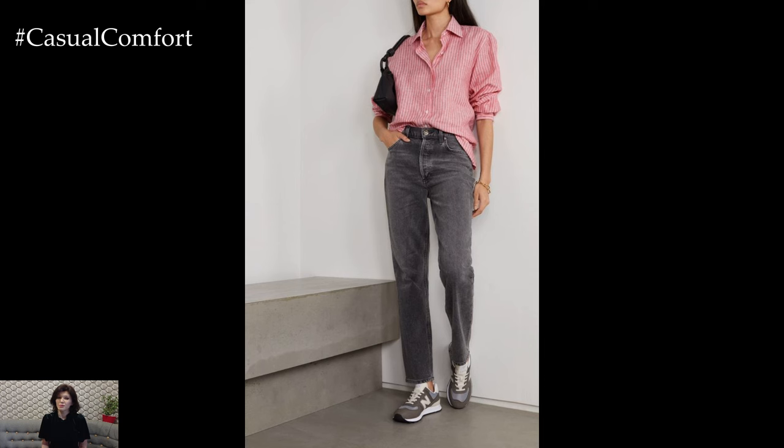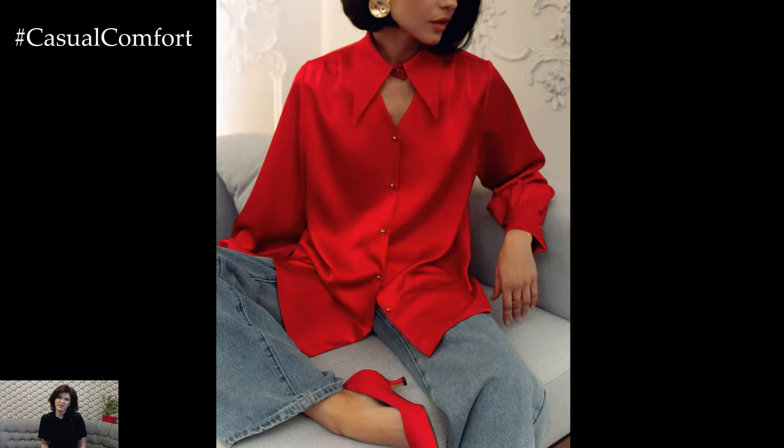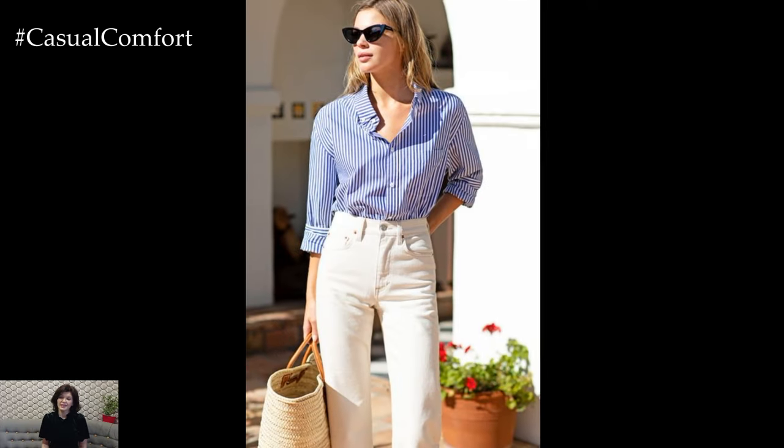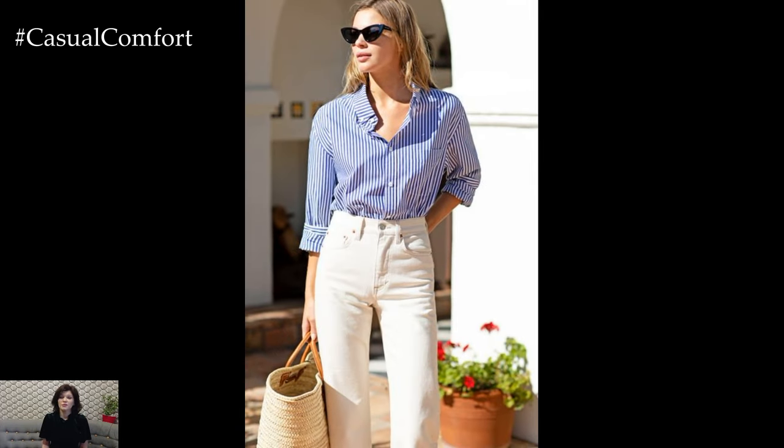Overall, spring shirt outfits offer endless possibilities for expressing your personal style and embracing the season's trends. Whether you prefer classic button-downs, oversized shirts, or trendy styles, there's a shirt outfit for every occasion and personal taste during the spring season.